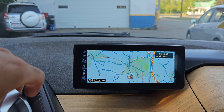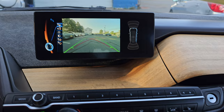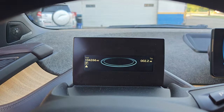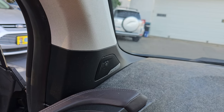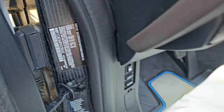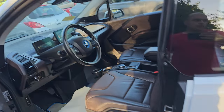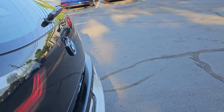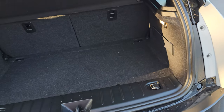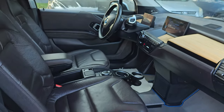It also has navigation, backup camera. Exact mileage is 104,266. It does have the premium Harman Kardon sound system. The numbers are right here — it's a nice clean car.